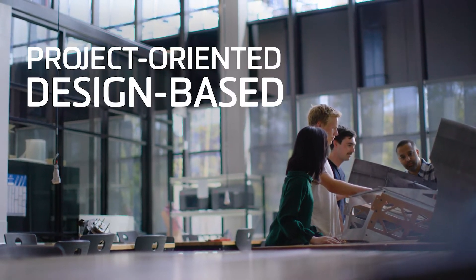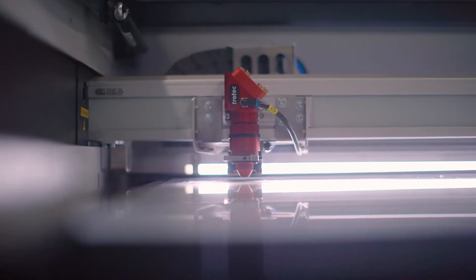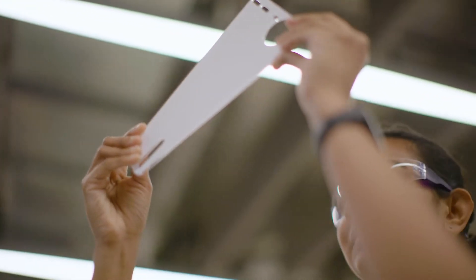The engineering course at Deakin is quite unique. Approximately 50% of our course is project based and we have this unique project oriented design based learning philosophy — PODBL.